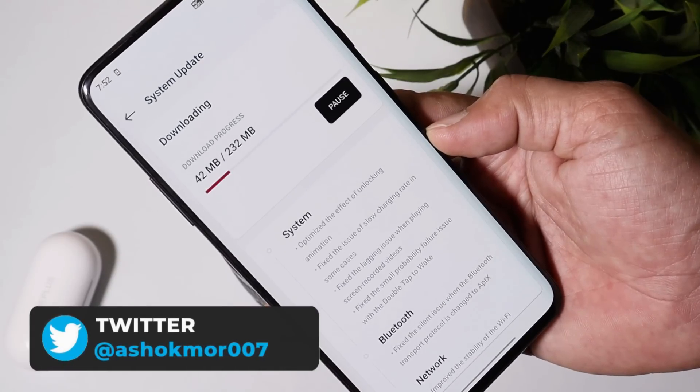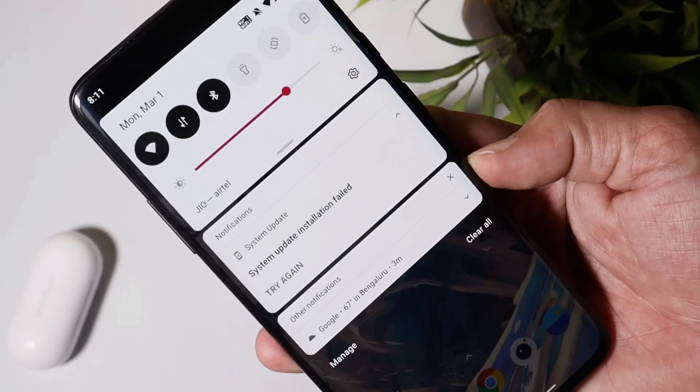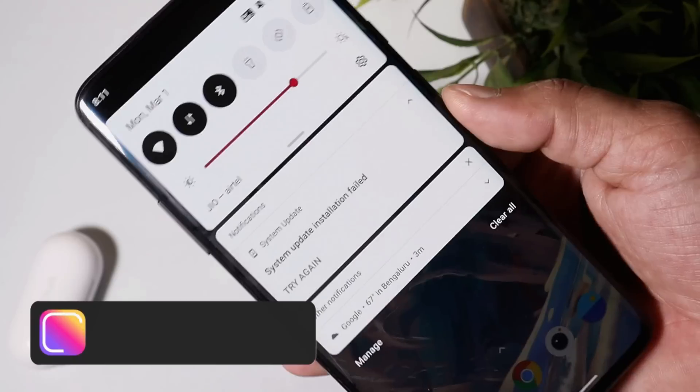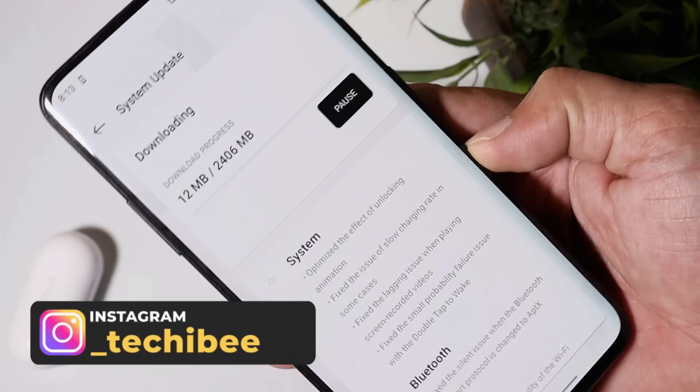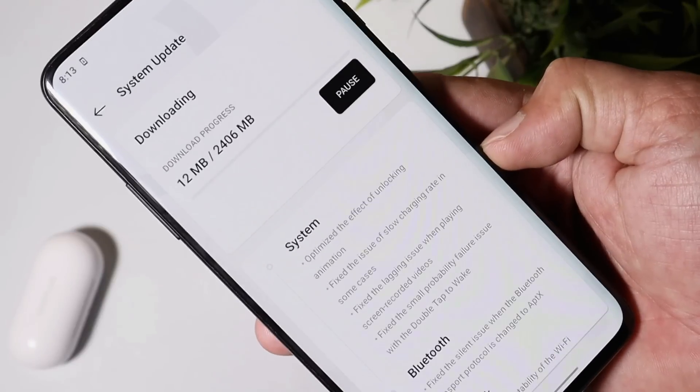Now we have started receiving OxygenOS Open Beta 3. The update size is 232 MB if you are running Open Beta 2. While updating over the air, I got an 'installation failed' message even though I was running Open Beta 2, so I had to download the full OTA update and install it manually, which gave no errors.